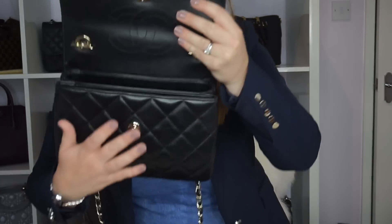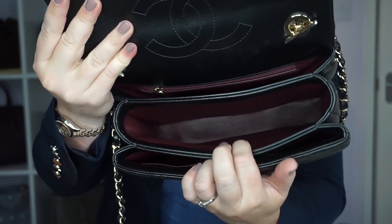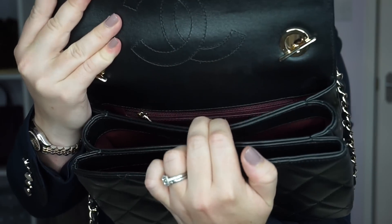Coming on to the inside of the bag: if I just twist and lift, you have your three pouches — the front one, the middle one, and the back one.